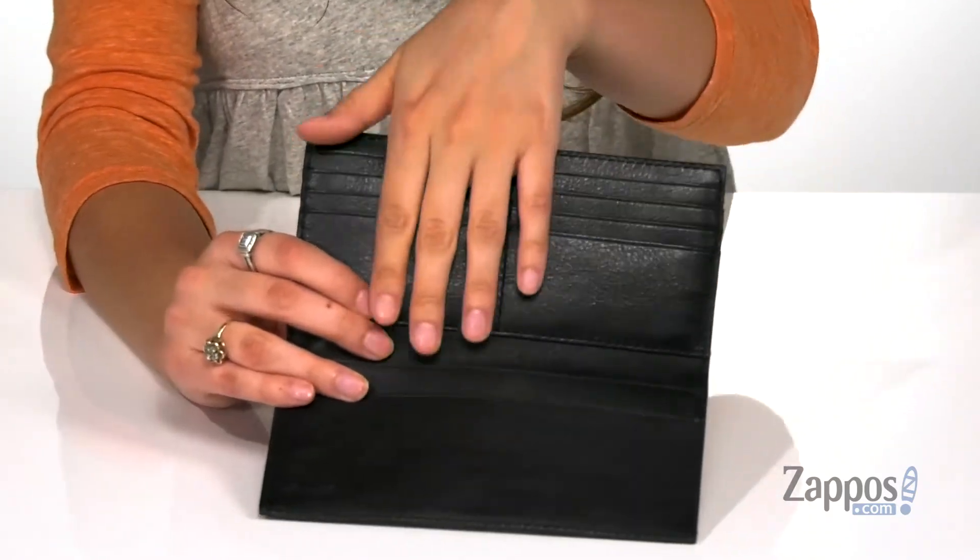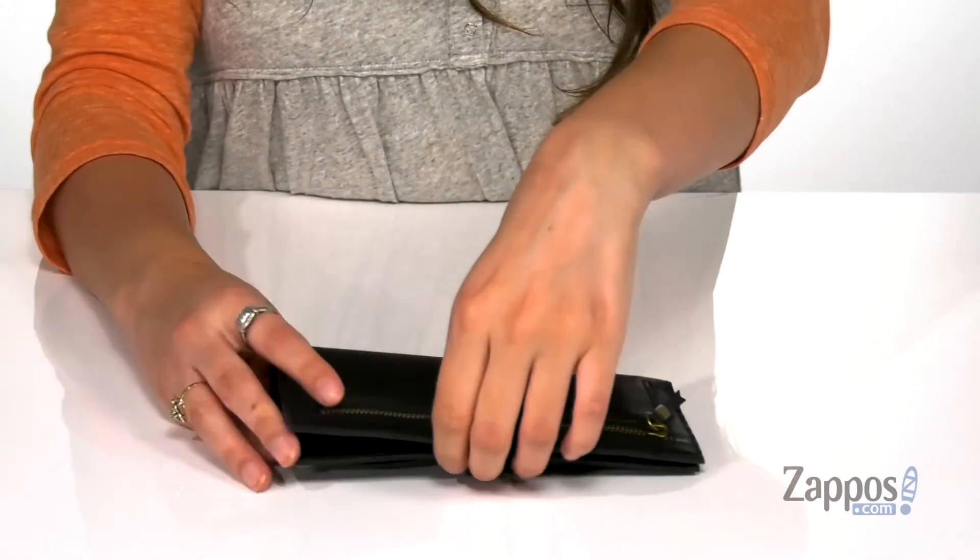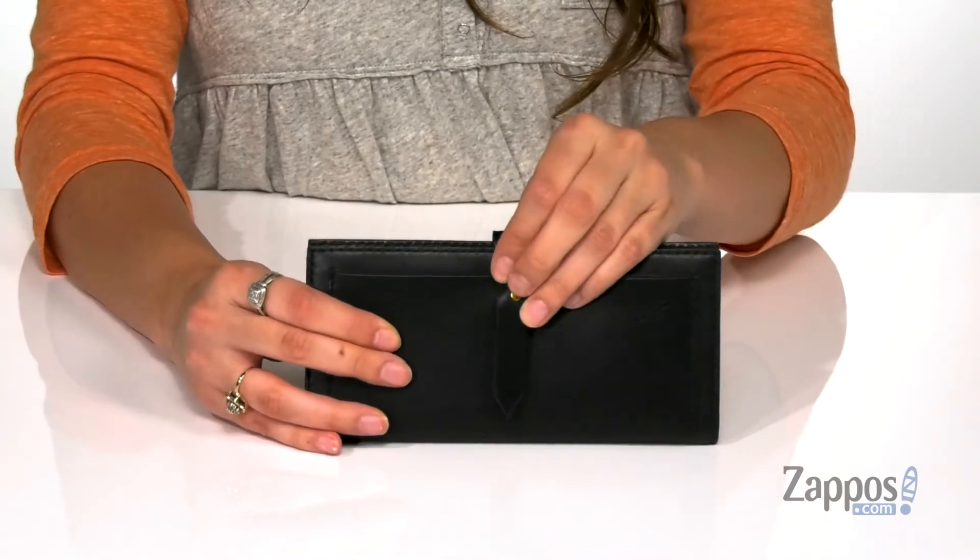Inside there are eight card slots as well as two slip pockets that are perfect for storing cash, so this wallet is definitely going to keep you organized.